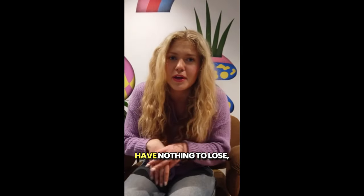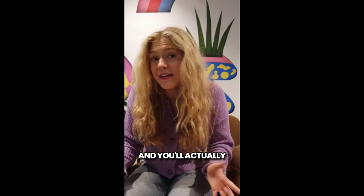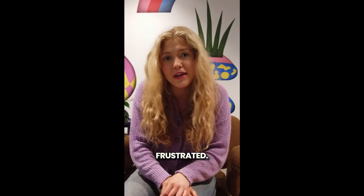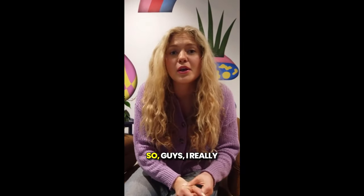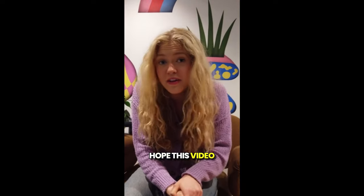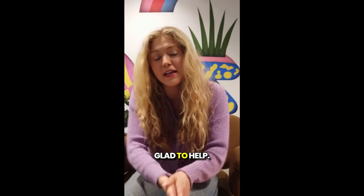So pretty much you have nothing to lose. You need to take the treatment seriously and take it every single day, or else you won't see great results and you'll get a little frustrated. Its results largely depend on the individual characteristics of the body. I really hope this video helped you. If you have any questions, please leave your comment down below — I'll be really glad to help you.